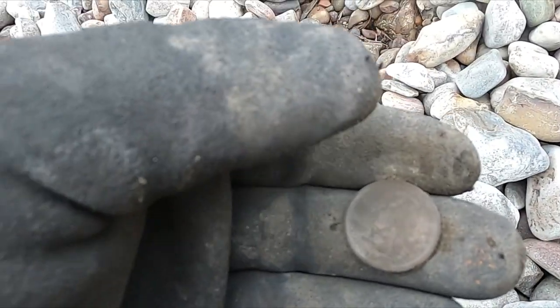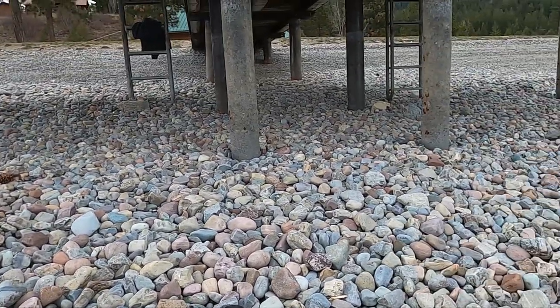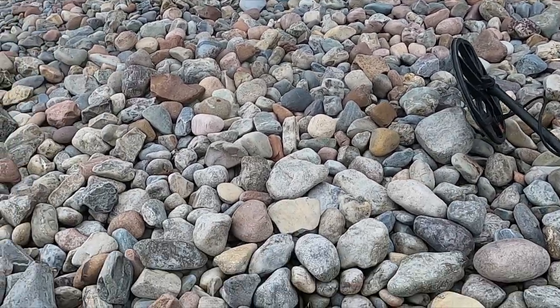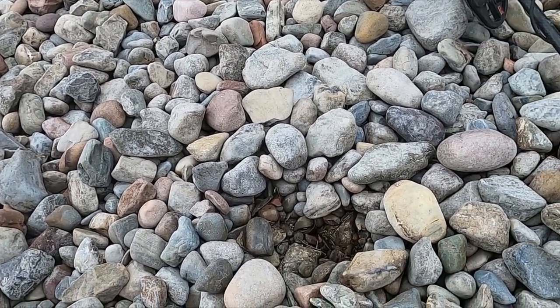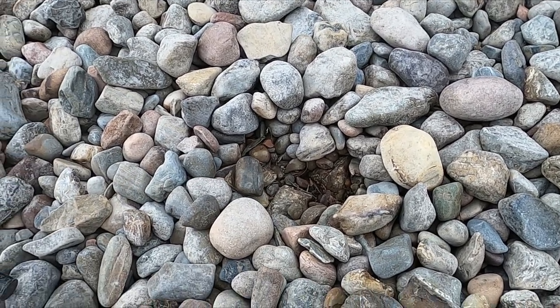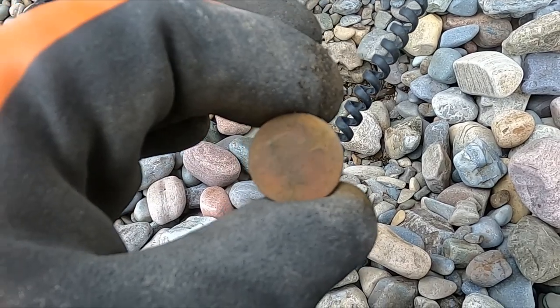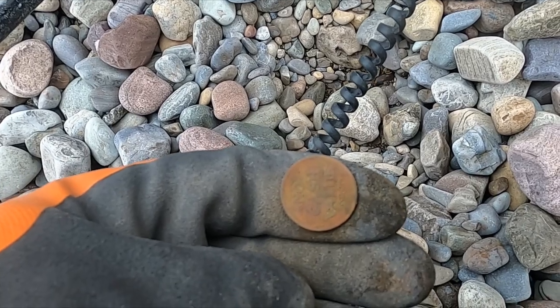I'm going to stick with it - hopefully there's something here. Perfect spot, see, underneath the dock where everybody swims. I like these rocks because if it falls down in there the swimmer's probably not going to get it back. It's just a matter of did somebody drop something. Well, you see them stars - that gets you going for a second, then you flip it over and it's a token for video games.